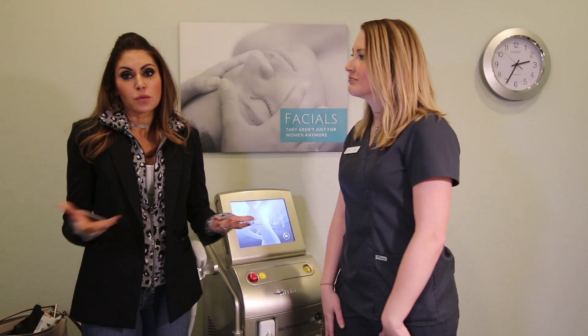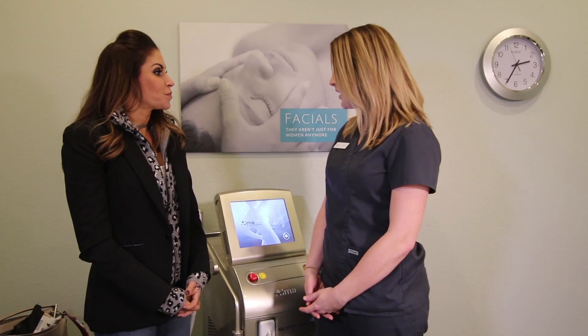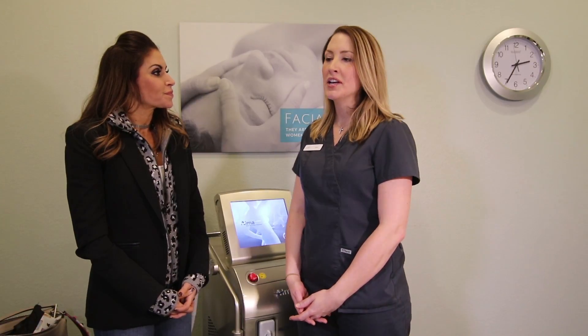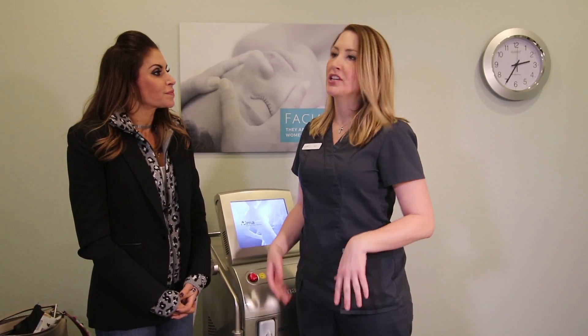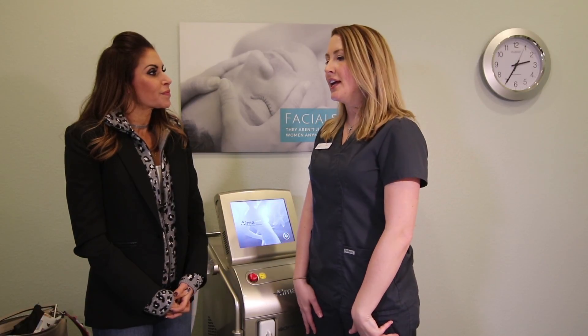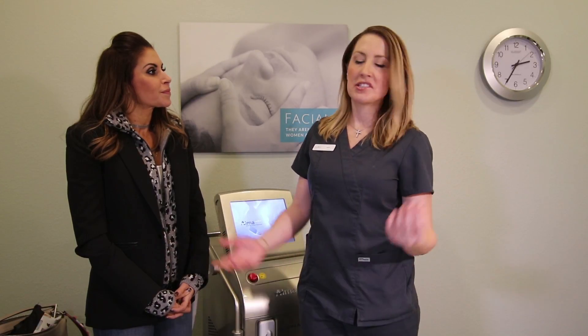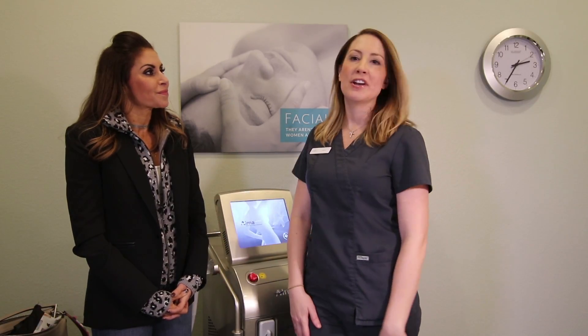It really is a comfortable treatment — I literally fall asleep when I have it done. We can treat any skin color; typically if you have darker skin you might need more treatments, but we have very affordable pricing, packages, and memberships. It's just so easy to come in and get rid of your hair for the summer.